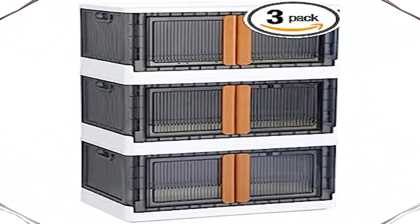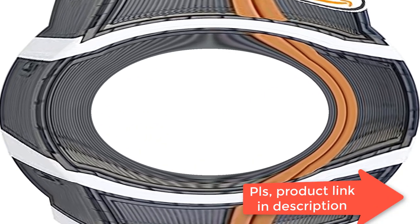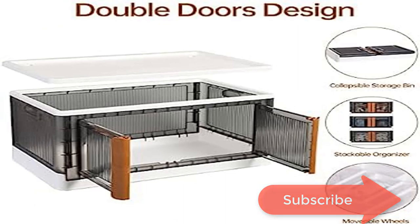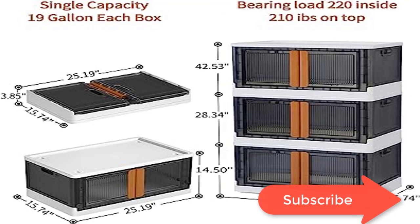Collapsible and install-free. This storage bin with lid is collapsible and install-free. It folds flat when not in use and you don't need to keep instructions to remember how to assemble or use tools to operate it. When you want to use it, it only takes about 10 seconds to snap the pieces together.